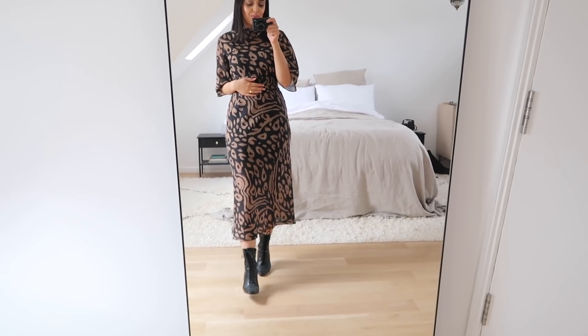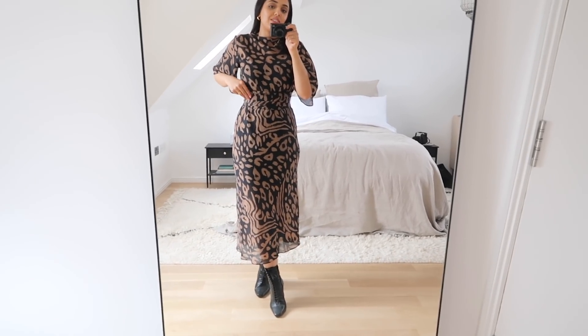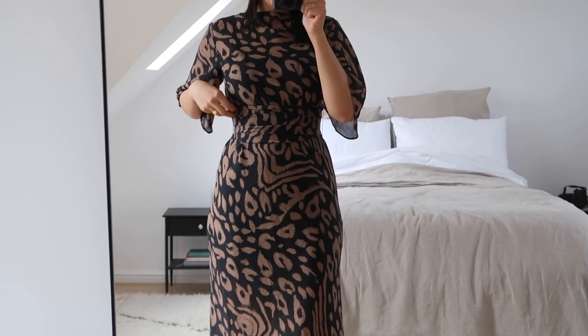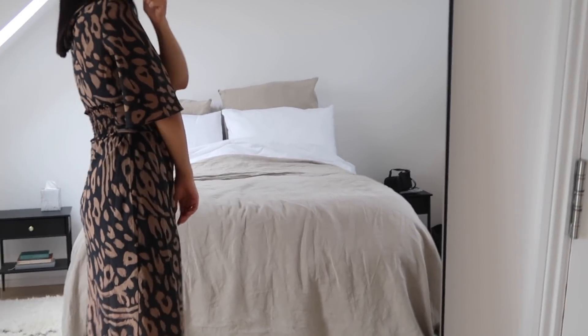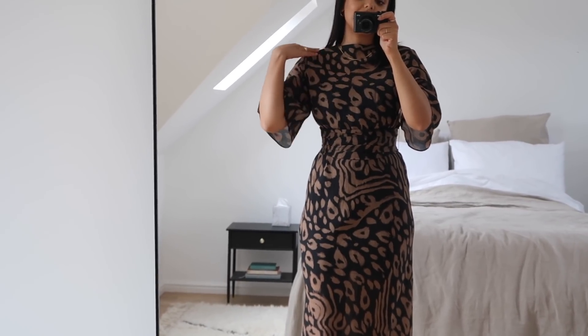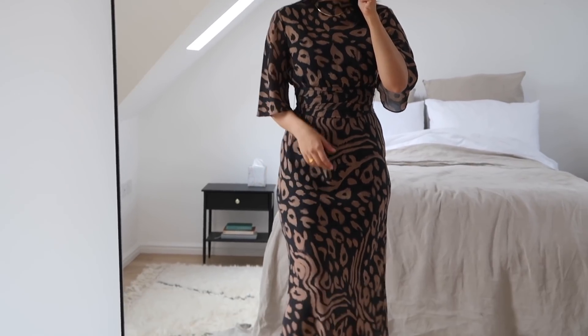I'm starting with this animal print dress from & Other Stories. I really like it mainly because of this waist detail — if I zoom in, it's got this really nice wrapped kind of effect, and that's because the back of the belt is elasticated. Another thing I really like is the sleeves and the neck; it's got this really nice slit neck detail and the sleeves are nice and loose.